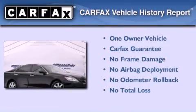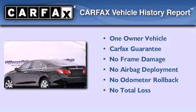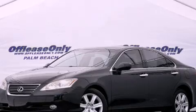This Lexus has had only one owner, and it qualifies for the Carfax buyback guarantee. This vehicle is sure to sell fast — call and arrange your test drive today.